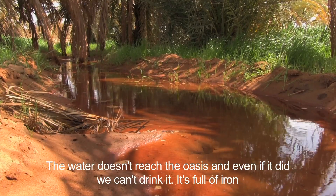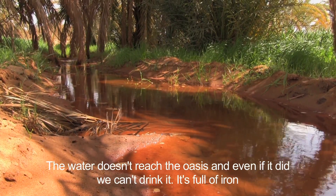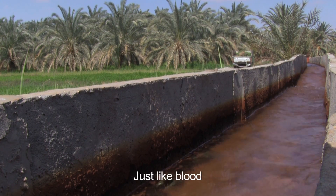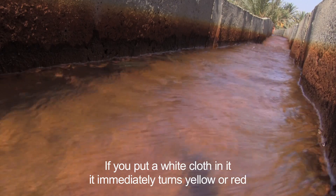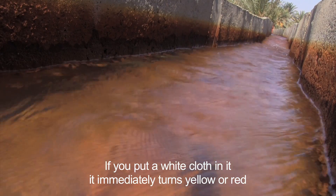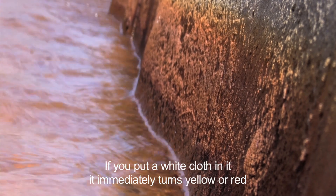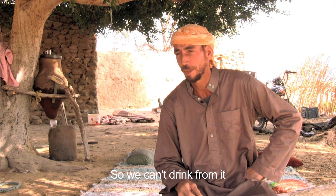We don't have water. And even if we get water, we don't have clean water. If you have something to change the water, you can find it in the water. It's green. It doesn't help you to eat.